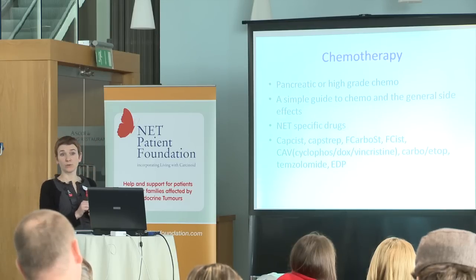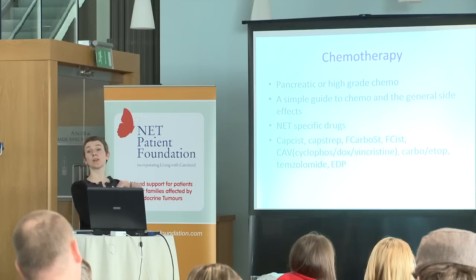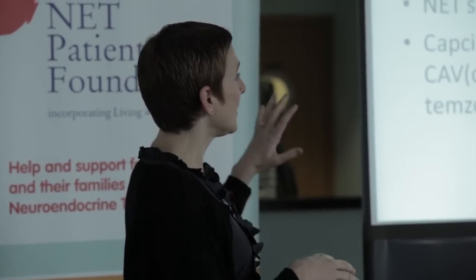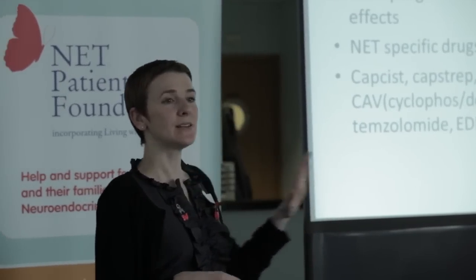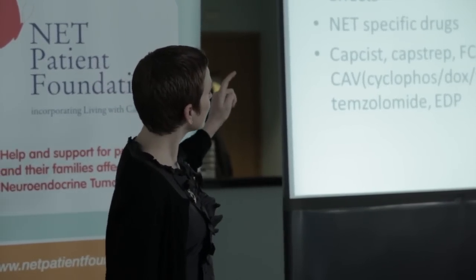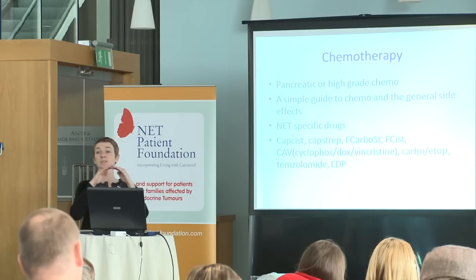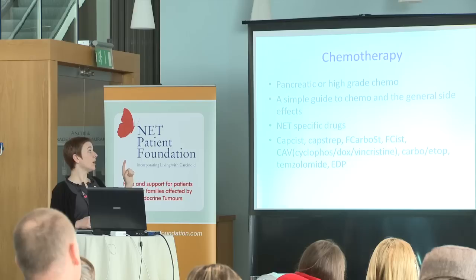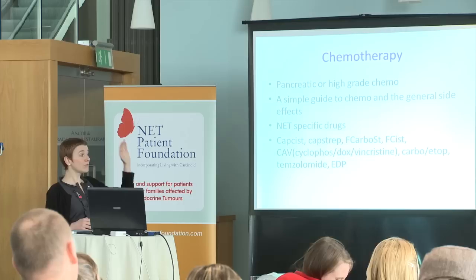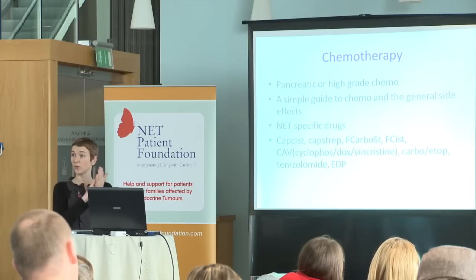Your fertility cells and your hair follicles are also rapidly dividing cells. We're lucky that most of our regimes don't actually cause that much hair loss, but some people notice some thinning even if they're not on drugs that cause complete hair loss. There's a common misconception that chemotherapy is one generic thing — different drugs work on different diseases. The Macmillan website has every drug listed and you can look into them. Also, the NET Patient Foundation has all of our regimes specifically on the high-grade booklet.